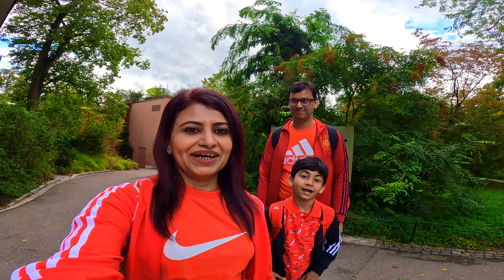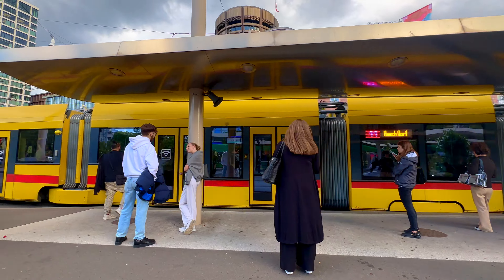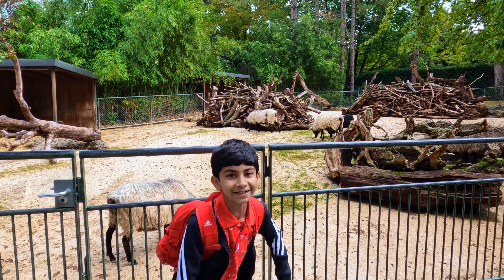Hi guys! Assalamu alaikum and welcome to Travel Sheet. Today we are taking you to the Basel Zoo, which is a fun place for kids!